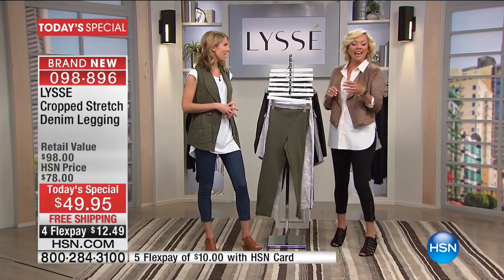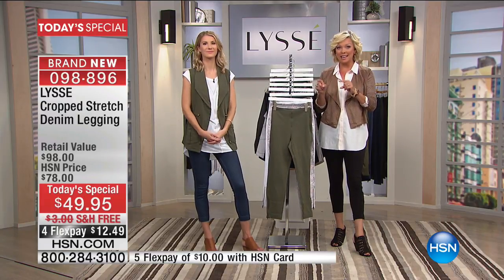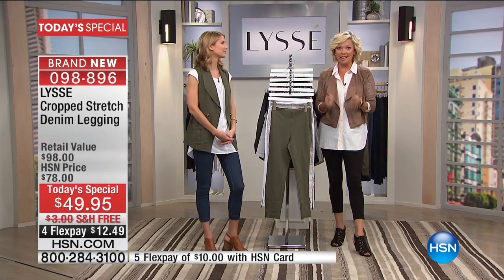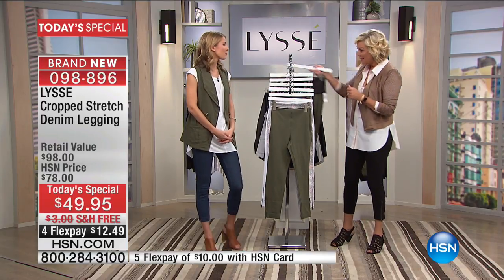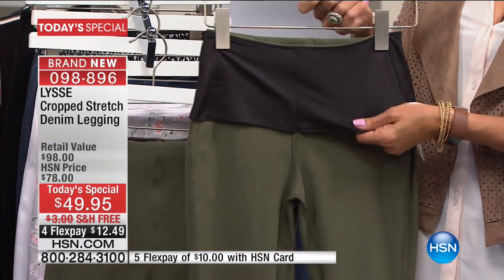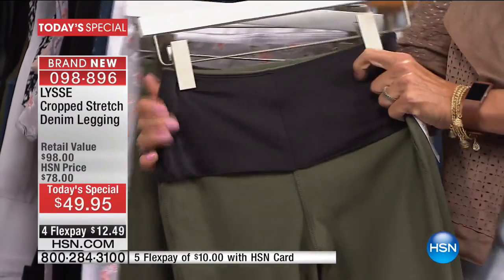I want to remind you of the difference between this legging and any other legging you've ever tried, because Lisse is that brand. This is patented technology. We have really thought through everything you can with a legging. It sounds silly, but this is important — you're wearing these all day.